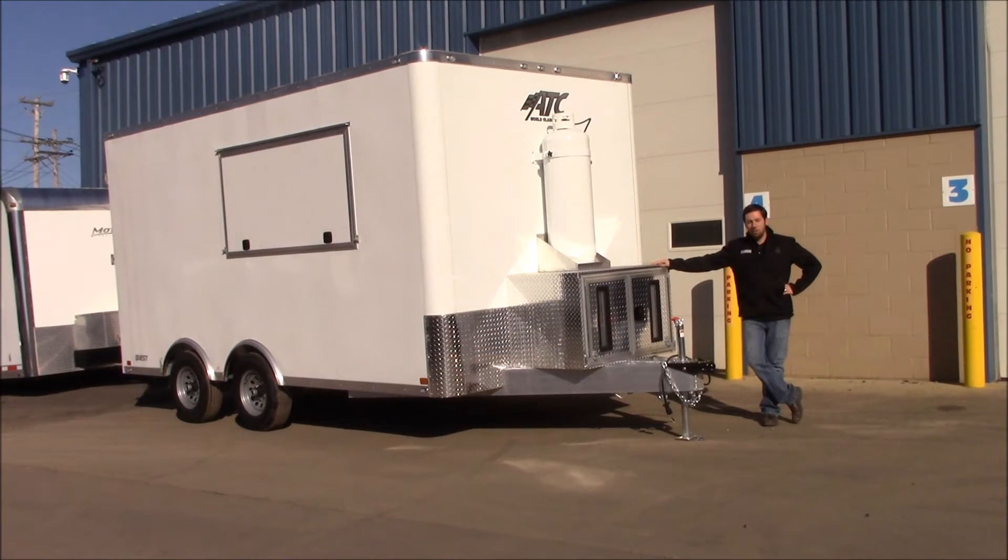Hi, I'm Mike from Cargo Trailer Sales and today we're going to show you a custom ATC trailer. It's a concession trailer and it's going to be used for serving waffles. So bring your syrup and I'll show you the different components that we have that's going to make this thing really successful.